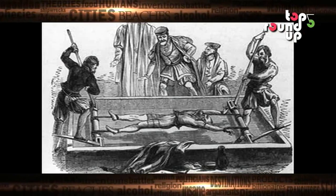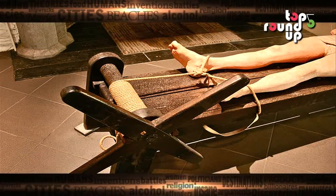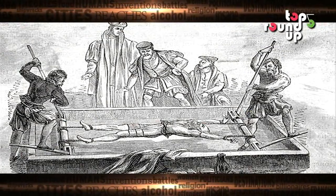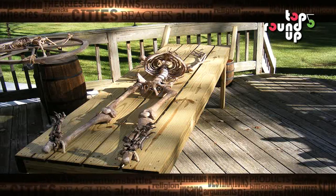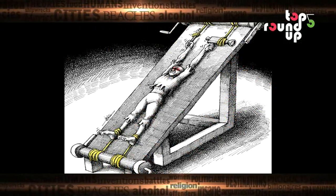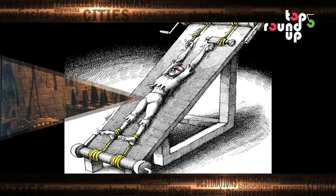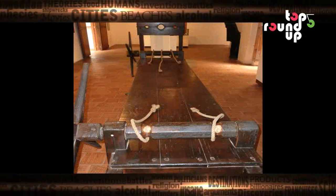Terrible at number 4: The Rack. This hideous machine had a wood frame with two ropes on the bottom and two more at the top. As the torturer cranked the handle, the ropes would pull the victim's arms and legs, causing them to dislocate terribly and eventually be ripped off the body. Later additions of the rack had steel spikes added to the bed, ensuring the victim's spine could also be torn apart, causing paralysis.